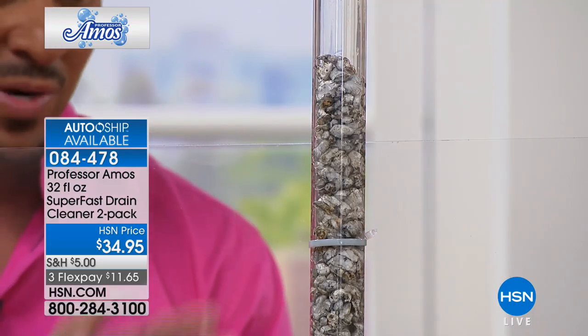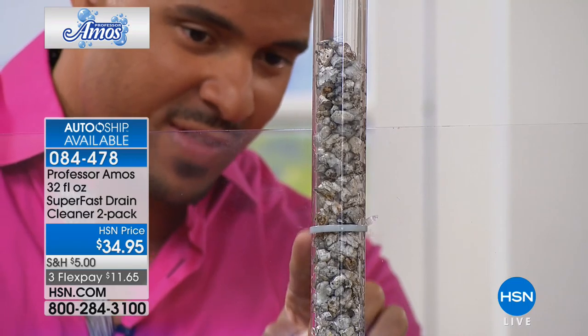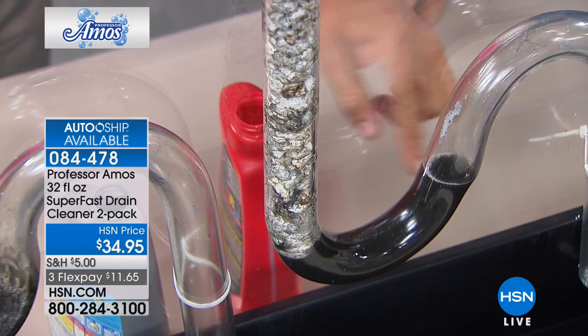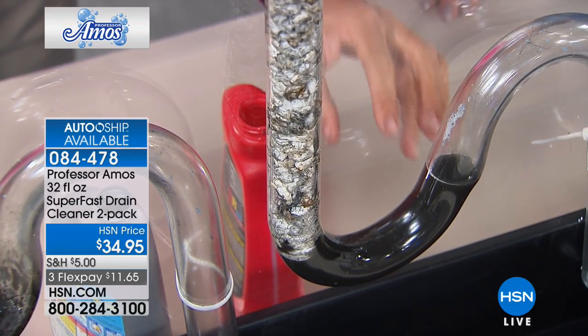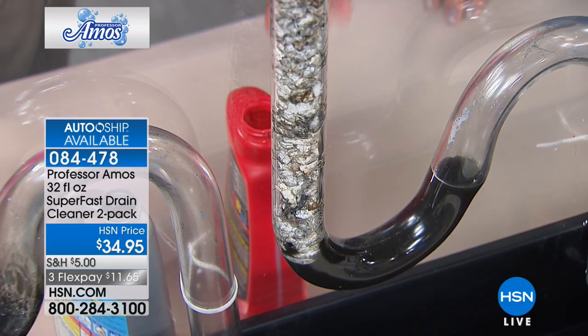I put as much as I can fit down that line. What happens is 90 percent of that fluid runs right past the clog and it sits down at the bottom. We call this a trap — that's where fluid lies so gases don't come up and permeate through your house, it keeps the gases trapped down there. But those fluids, that acid, is sitting there deteriorating your pipes, and if you leave it long enough it builds a heat of 160 degrees Fahrenheit.